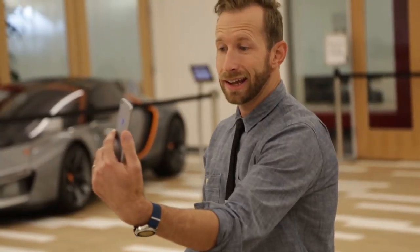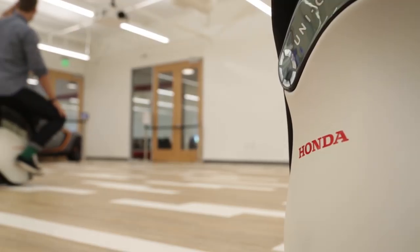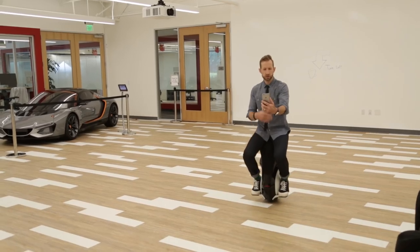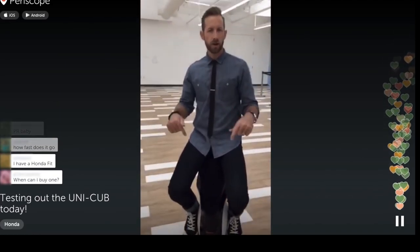This is the Honda Unicub, and today I'm taking you for a ride on that. So here we go. Unicub — uni meaning one wheel, also meaning unique. And the Cub dates back to their motorcycle that was super cool, useful, easy, and helpful for everybody. This is the Honda Unicub and we are on it today right here live.